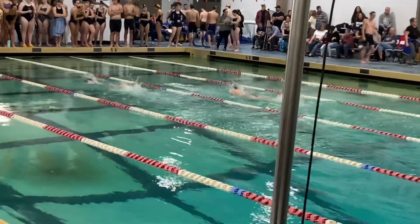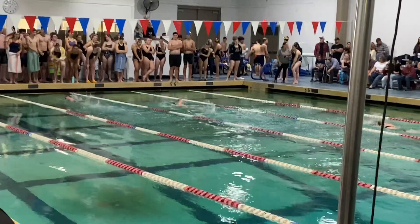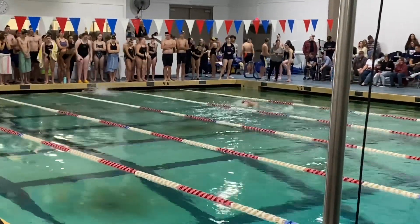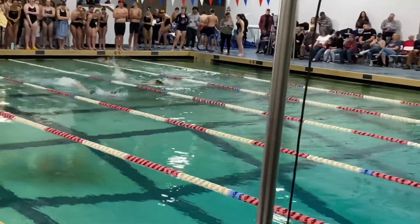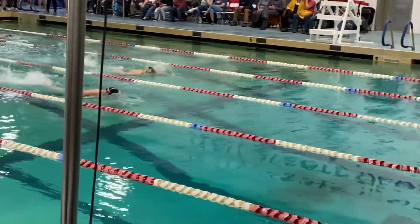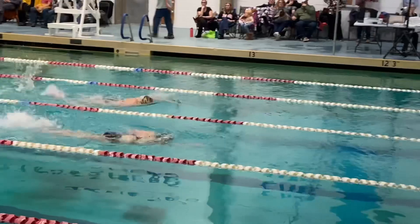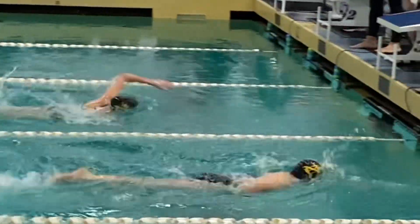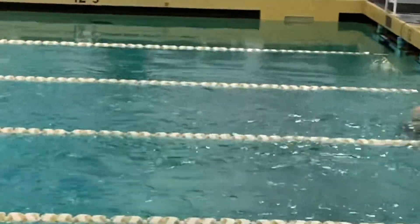It looks like Jillian might be catching up. Yes, it does. This could be a great race, she is catching up. Better go, better go Brynn. This is great, this is just like — I like them. It's nice and close. Look at this. Nice swim girl, really nice swim.